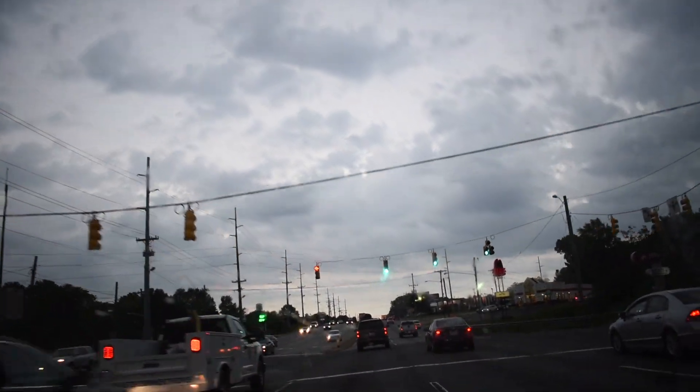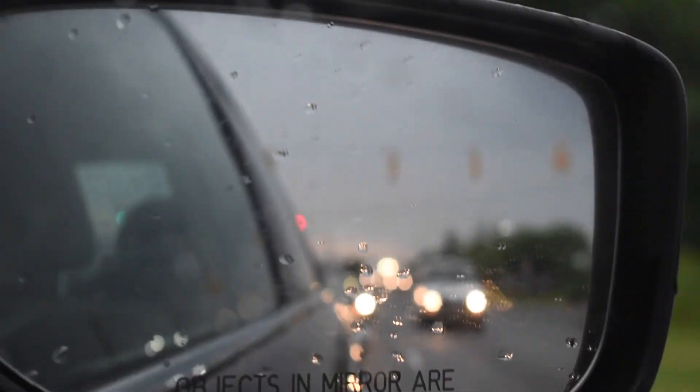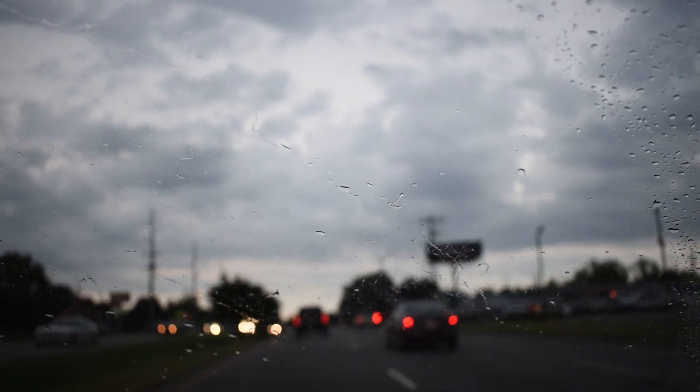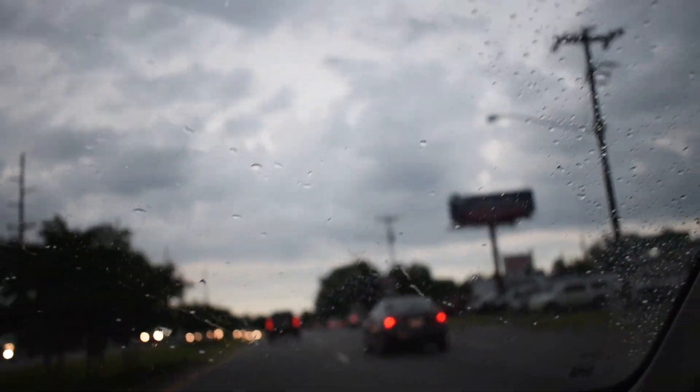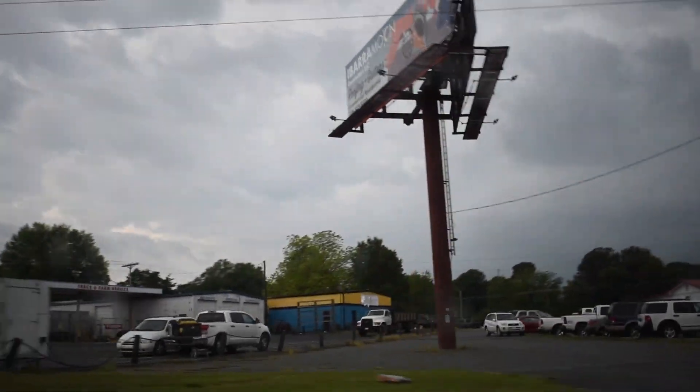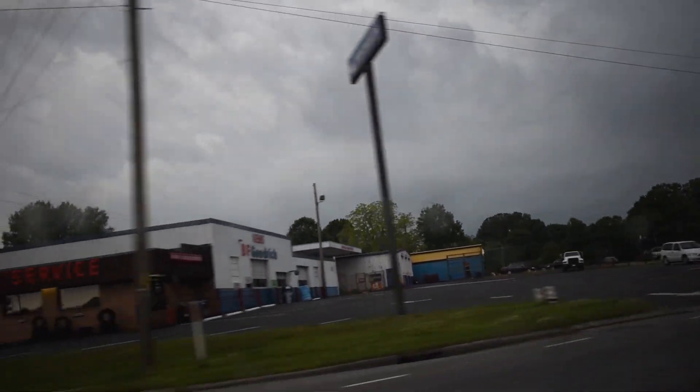Clouds are starting to break up. You can see all the clouds behind us, and look how it's breaking up over here. We are officially underneath the warm front. Our storm is right out there where it starts to get darker.